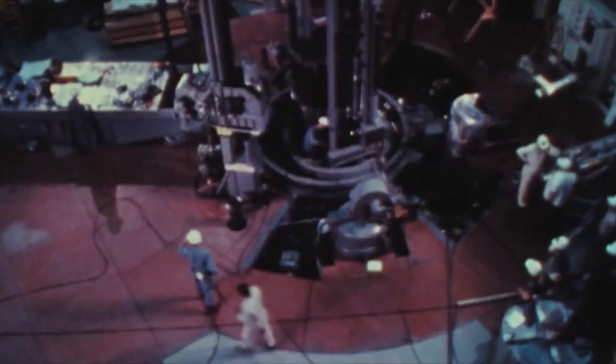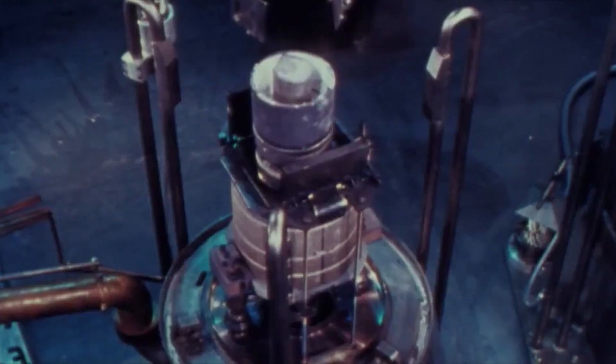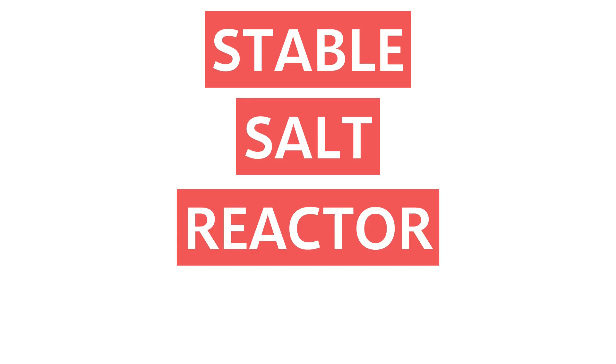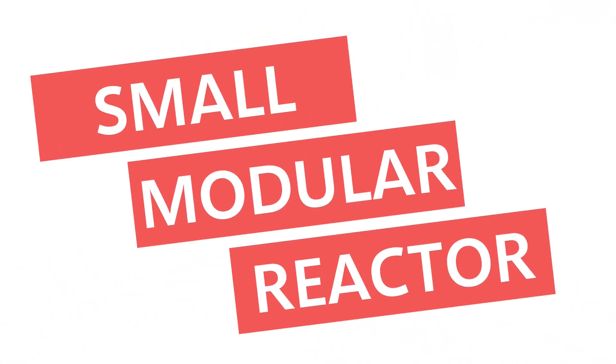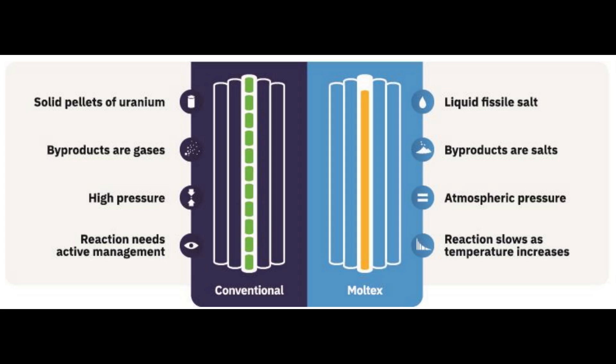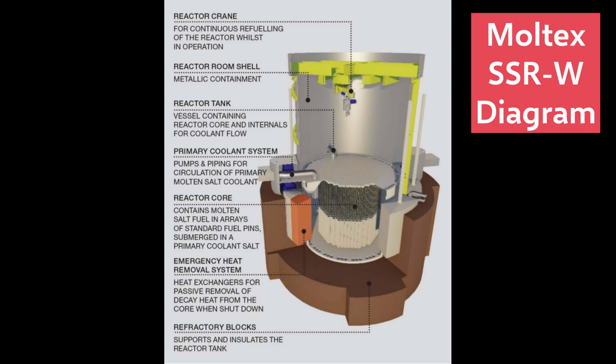But if you think the ARC-100 reactor sounds cool, just wait until you hear about the second reactor being developed, the Moltex SSR-W, which stands for Stable Salt Reactor Waste Burner. The Moltex design is also a small modular reactor which would produce 300 megawatts of electricity. While that's more than the ARC-100, it's still quite a bit smaller than current reactors. The Stable Salt Reactor gets its name from the fact that both the coolant and nuclear fuel are molten salts. The fuel is contained in tubes similar to those used in a conventional reactor, and a separate molten salt acts as a coolant. Like the sodium reactor, since the molten salt has a much higher boiling point than water, there's no need for pressure vessels in the Moltex design.